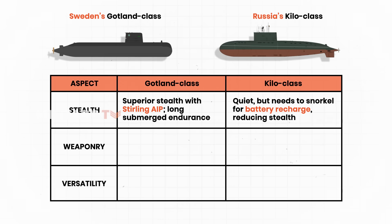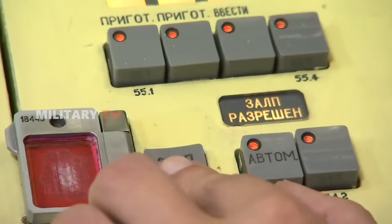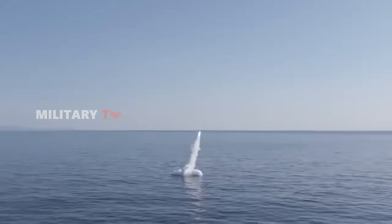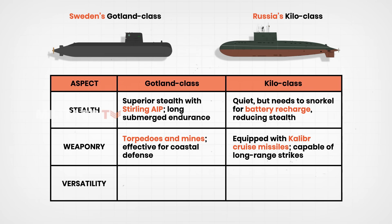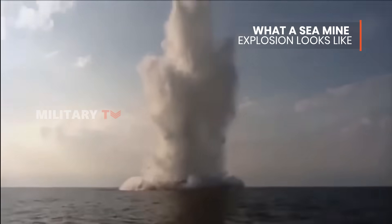When it comes to weaponry, Russia's Kilo-class clearly outguns its Swedish counterpart. The Kilo is capable of launching Kalibr cruise missiles, including variants designed for land-attack missions, granting it a level of strategic reach and deterrence far beyond the capabilities of the Gotland-class. Sweden's submarines, by comparison, are more modestly armed, equipped primarily with torpedoes and naval mines — highly effective in coastal defense roles but lacking the long-range strike capacity of the Kilo-class arsenal.